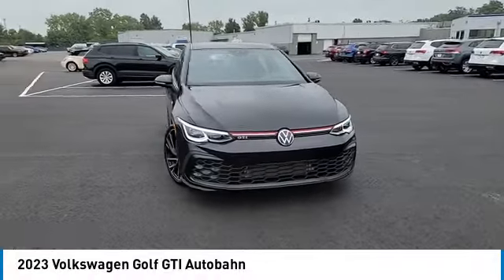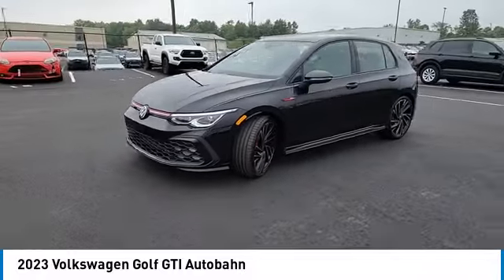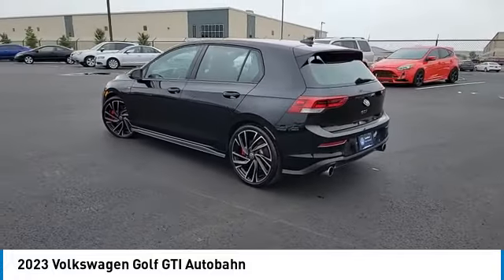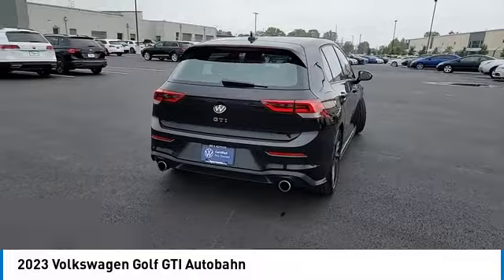We are pleased to show you the 2023 Golf GTI. This Volkswagen is considered by many to be the hot hatchback. The GTI easily accommodates up to four adults, and a decent-sized 15-plus cubic foot trunk is well-shaped and easy to load.